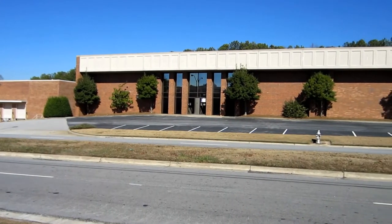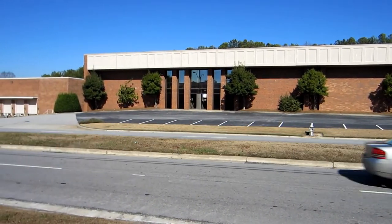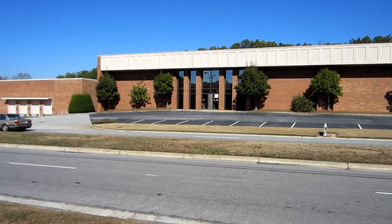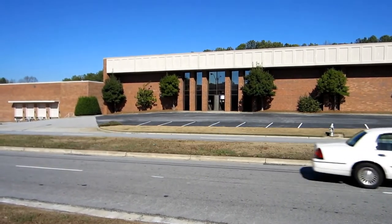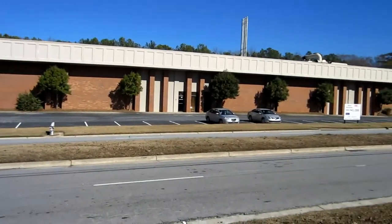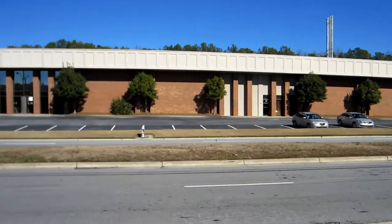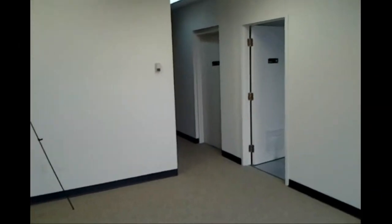This is 625 Boat Rock in Fulton Industrial. We've got 16,000 square feet and 8,000 square feet that can be combined. We have newly painted and carpeted offices.